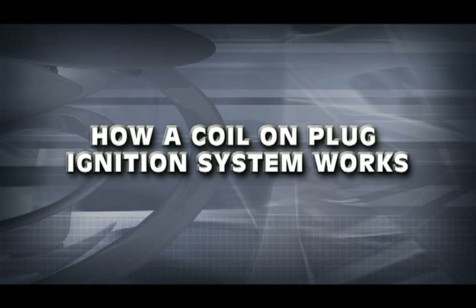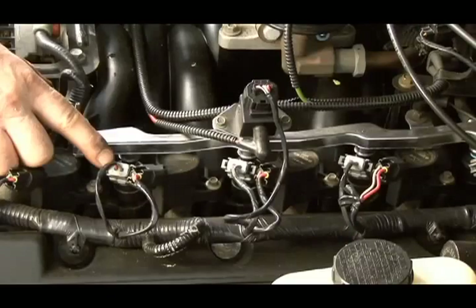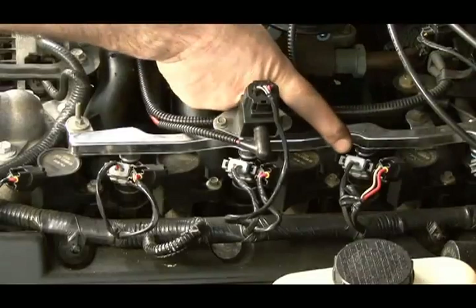Now let's take a closer look at how a coil-on-plug ignition system works. In a typical coil-on-plug equipped engine, you'll find many of the same sensor inputs you would find in a DIS engine. In the troubleshooting section of this module, we'll be working on a 4.6 V8 engine. Keep in mind, all coil-on-plug equipped engines function in a similar manner. This is a V8 engine, so it's equipped with eight coils, one for each cylinder. These coils are smaller than a DIS coil.